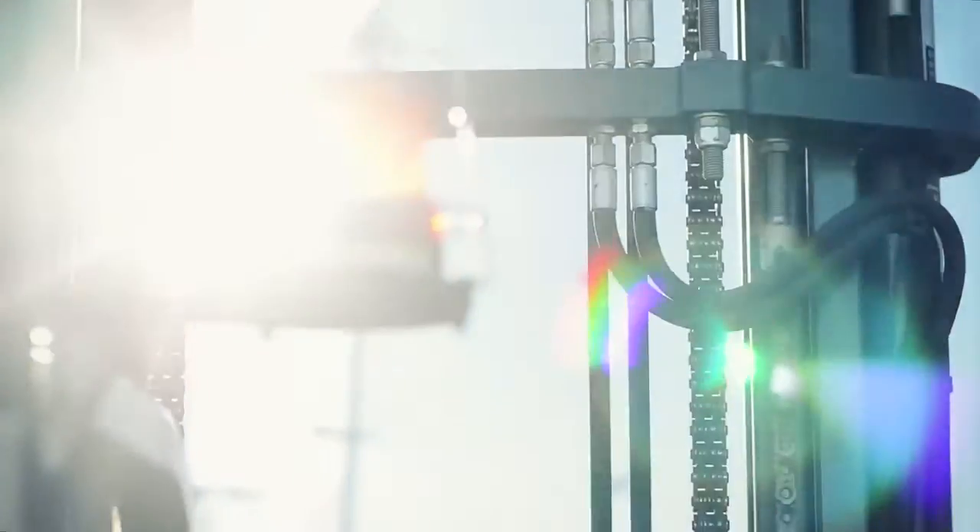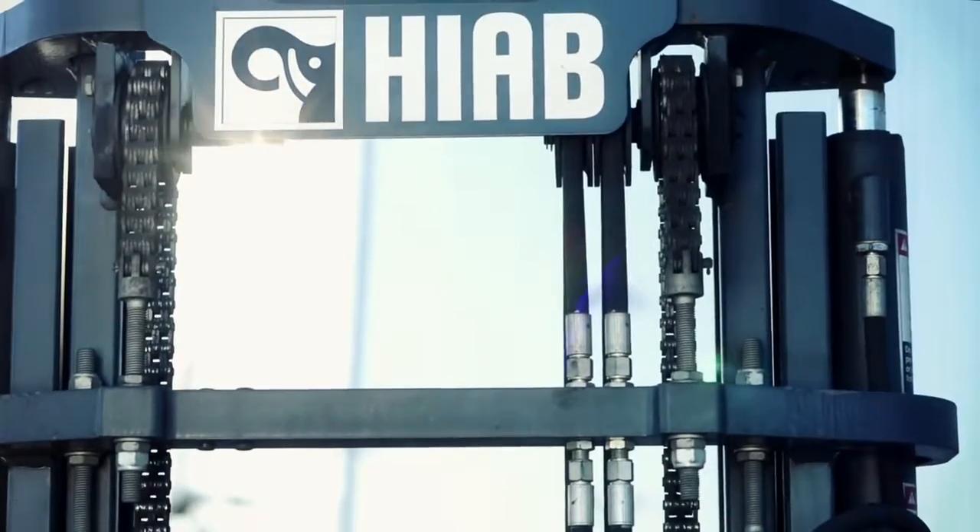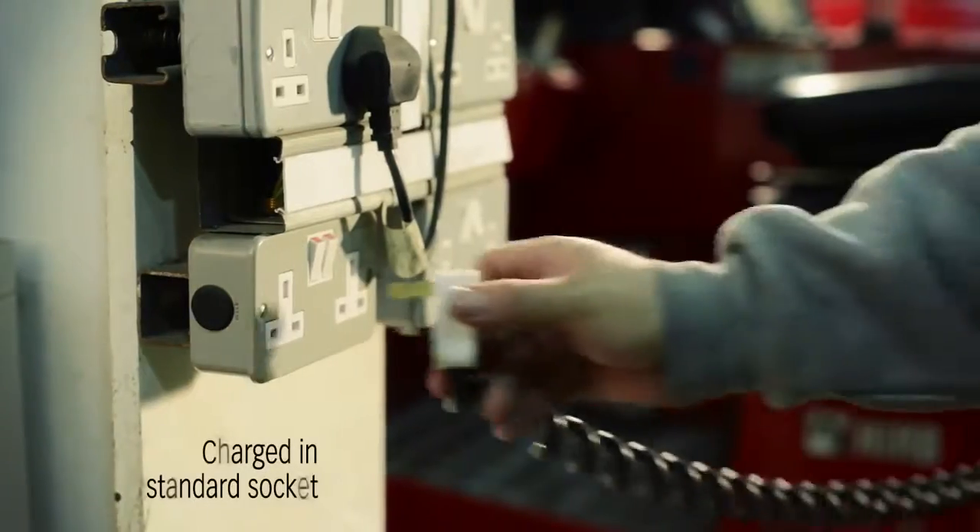We're talking about the electrically-powered Hiab Muffet E-Series, a truck-mounted forklift with our ProFuture seal for products and solutions with reduced environmental impact.